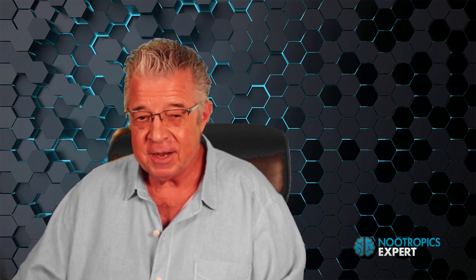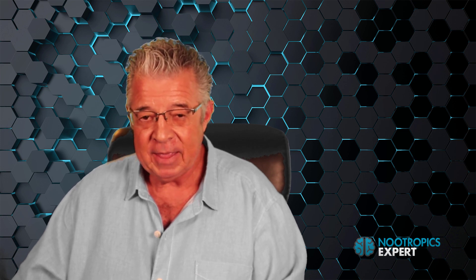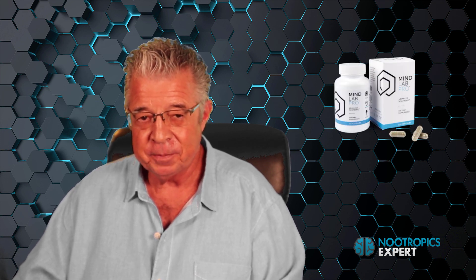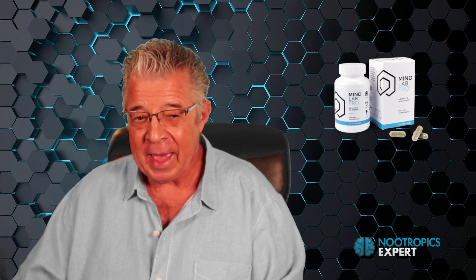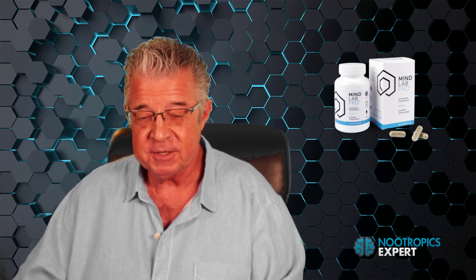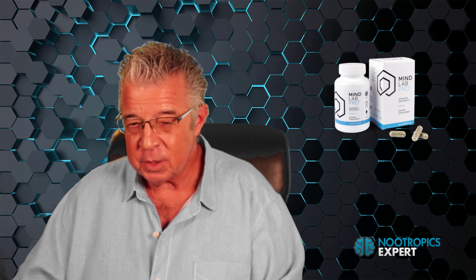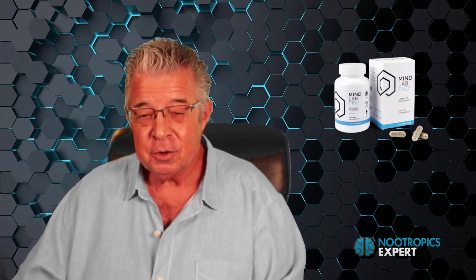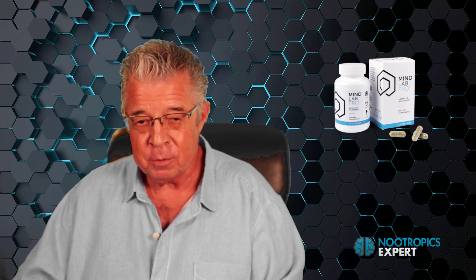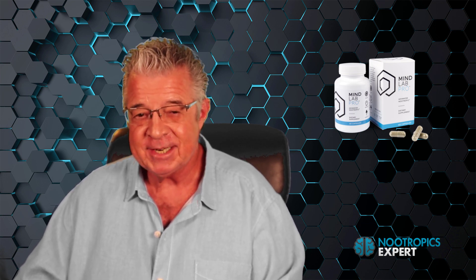I've tried a lot of different nootropic stacks in the last 15 years. But in late 2015, I finally found one high-quality pre-made stack that covered all of the bases — and that stack is Mind Lab Pro 4.0. I use Mind Lab Pro as the base for my personal nootropic stack and have been using it since 2015, continuing to use it in 2022. In 2017, Mind Lab Pro upgraded their formula, and their B vitamins are now their own proprietary Nutrigenesis vitamins — nature-identical nutrients that your body recognizes as food.